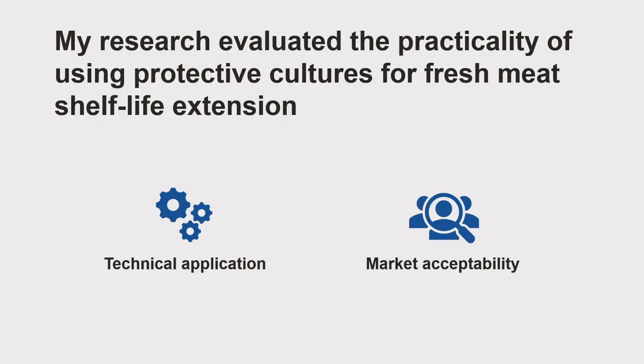Because using protective cultures to extend meat shelf life is a non-conventional method, my research evaluated the practicality of this approach from both the technical application and the market acceptability perspectives. Next, I will show you the main findings from my research.